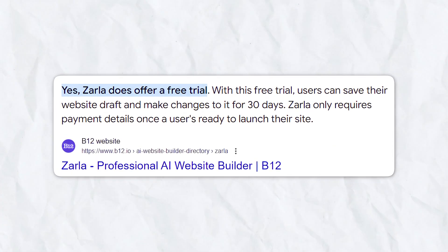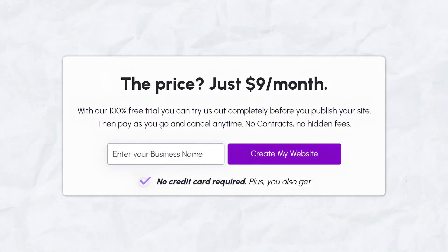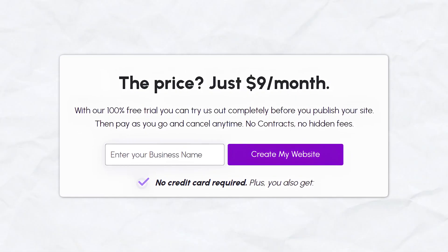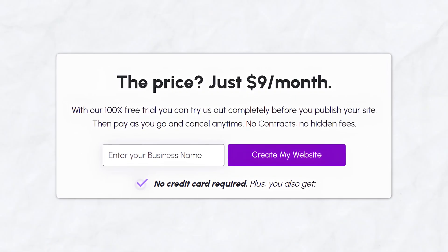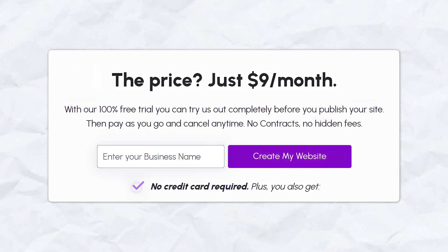Pricing. Zarla offers a free trial, which is perfect for those who want to test the platform before committing to a paid plan. After the trial, Zarla costs just $9 per month. This includes access to all the AI features, a custom domain, SSL security, and the ability to launch your website. There are no hidden fees, no contracts, and you can cancel at any time. For what it offers, $9 a month is an incredibly competitive price.